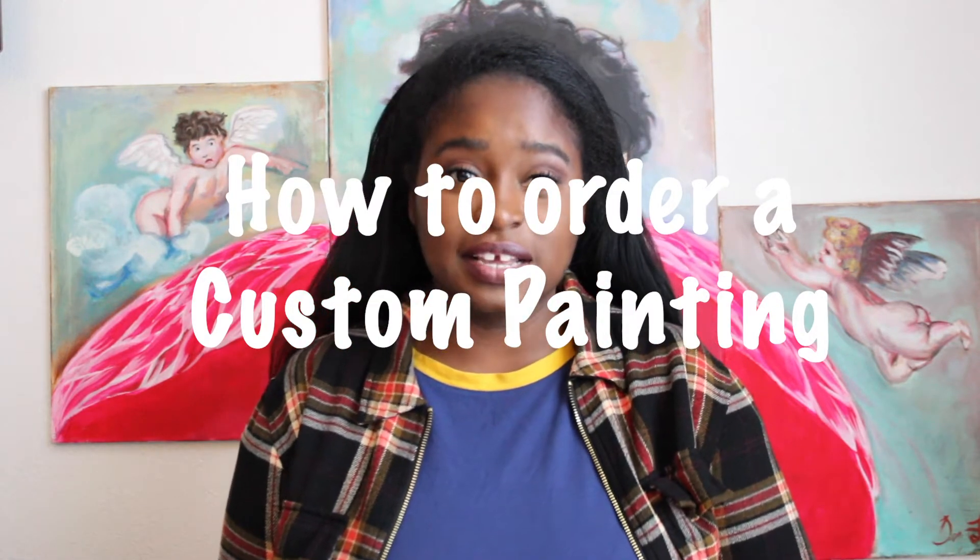How to order a custom painting? Check the link in the bio. On any social media platform I have — whether it's Pinterest, Twitter, Instagram, Facebook, or Tumblr — I always have the link to my online shop in the bio on each of those sites. So whenever I'm pitching something or keeping you updated on sales, you will always go to the link in the bio because it's very easy to access. That's how you place your order.